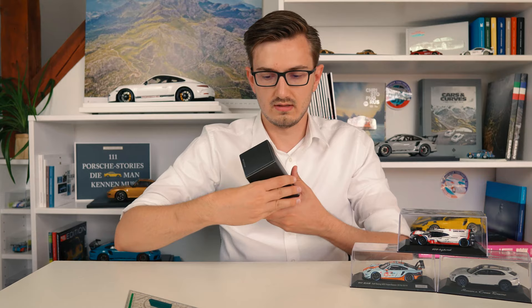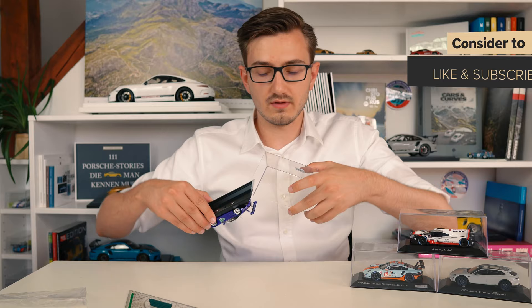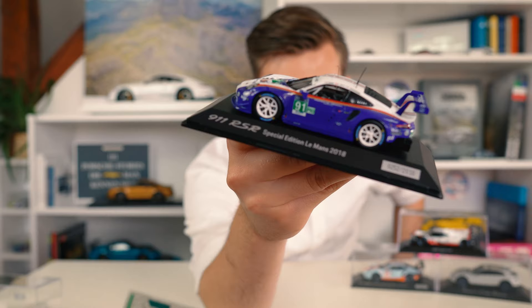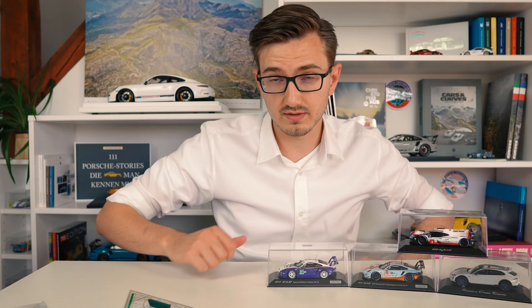These are also the models from the secret Porsche sale which was my last what's in the box video, and these are the models I got for myself. I also got this wonderful Rothmans 911 RSR from the 2018 Le Mans race, which raced together with the legendary Pink Pig 911 RSR. Unfortunately the Pink Pig was already sold out very fast, but if you haven't seen the Pink Pig video of the GT3 from Porsche Leipzig, that video is definitely worth checking out.